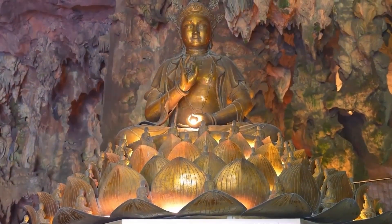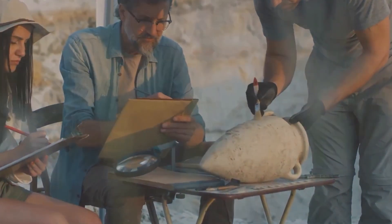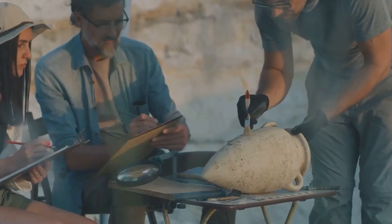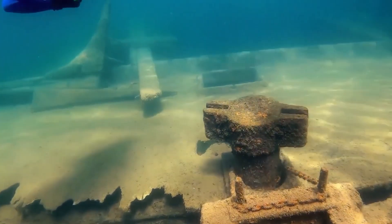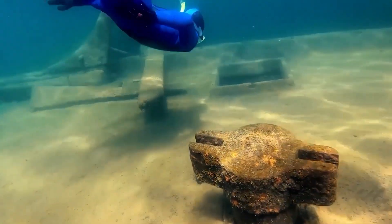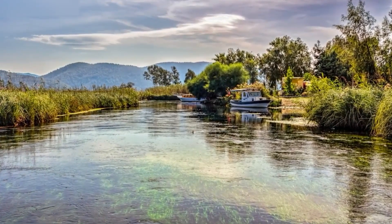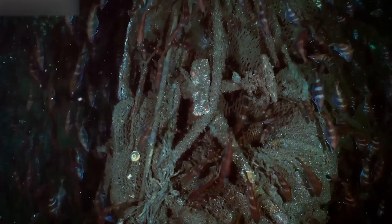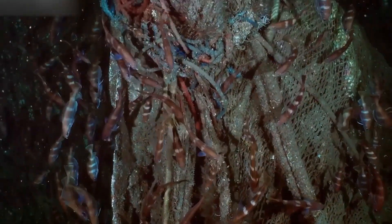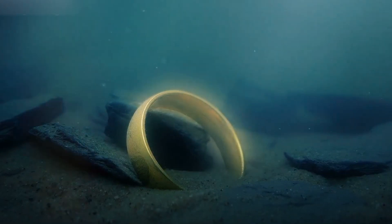The possibility that such a magnificent city could have actually existed is fascinating. Research continues and each new discovery brings us a little closer to the truth. Archaeologists continue to explore the area, using advanced technology to map and study the submerged remains. Imagine diving among the ruins of an ancient city, touching the stones that once formed part of Krishna's palaces. Dvarka is a reminder that the past is full of secrets to discover, that history is not always written in books, but sometimes hides beneath the waves, waiting patiently to be revealed.